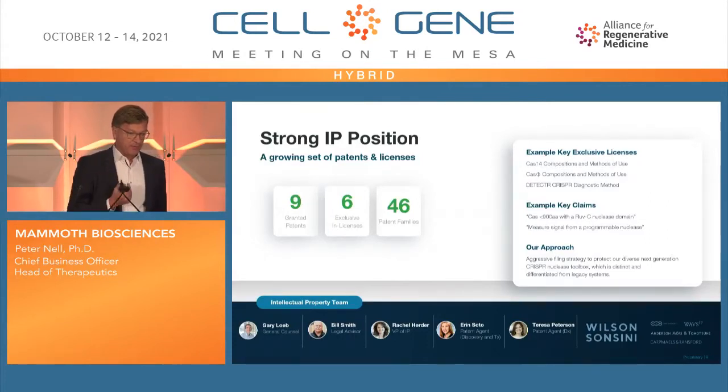IP is very important — that's where we really differentiate from the Cas9 companies. You know about the Cas9 dispute; these systems are completely independent of Cas9, and we believe we have a very strong IP position for these systems in themselves. The patents cover the foundational IP of Cas14 and CasPhi. One key example claim is CRISPR systems with a RuvC domain of less than 900 amino acids, which covers extremely small CRISPR systems across the whole field.